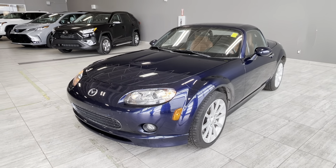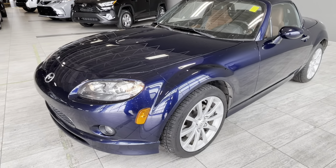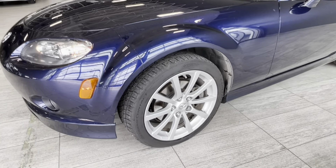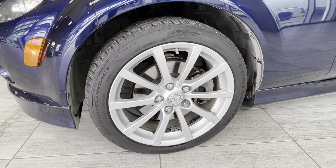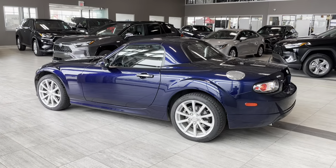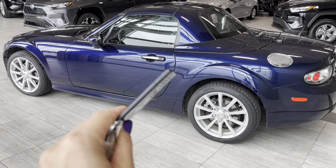Some of the exterior features include fog lamps and low-profile 17-inch tires with alloy rims and tubeless Continental Sport Plus technology tires. This Mazda is rear-wheel drive and equipped with a card key.